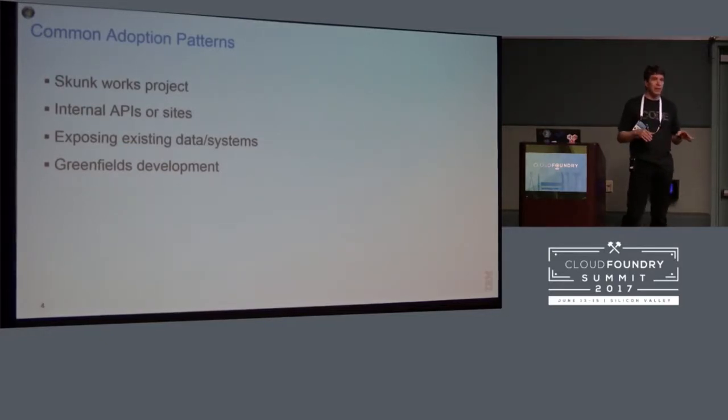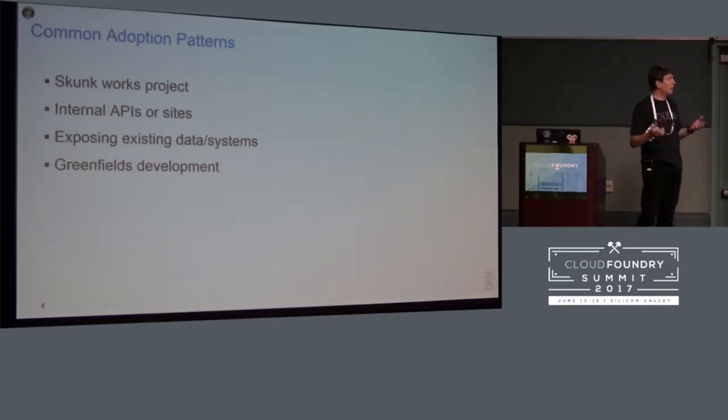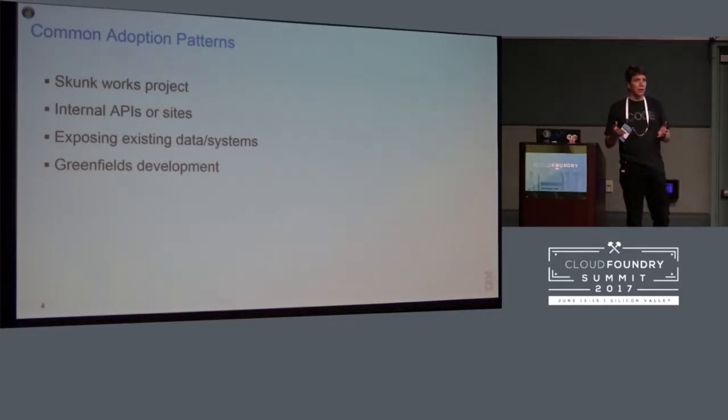The next level we see is people use it as a first step internally — they use it to expose internal APIs or sites for internal use, as a good way to become familiar with the technology without worrying too much about external exposure. Then people start using it to expose data sets or existing systems, providing services that wrap something already existing and provide an external or new way to get at that data, say through mobile. Of course there's also greenfield development where people start with a whole new idea.